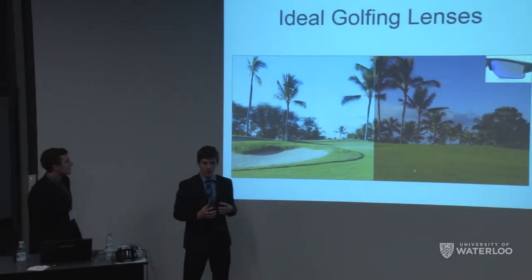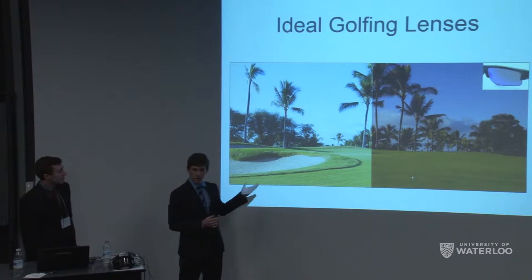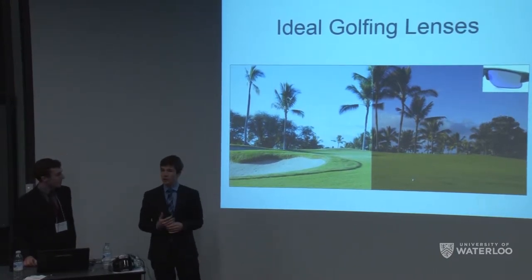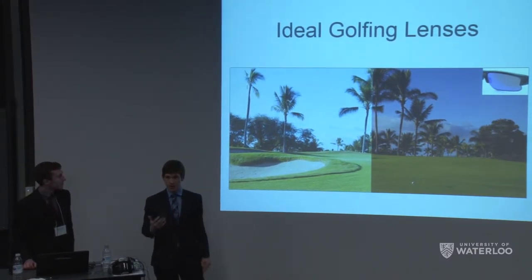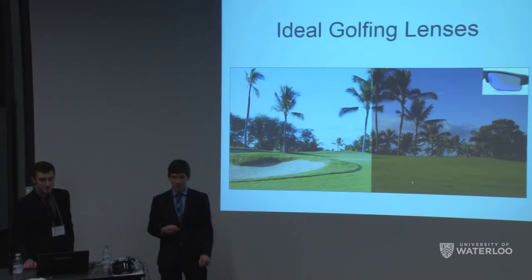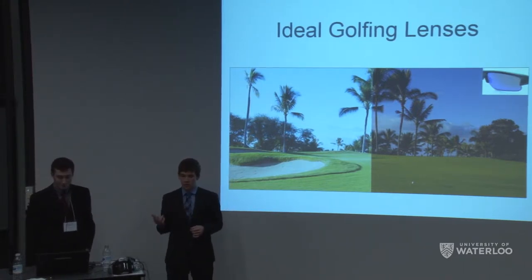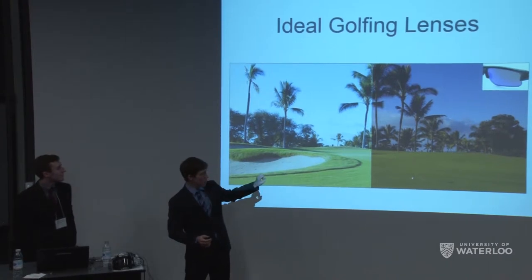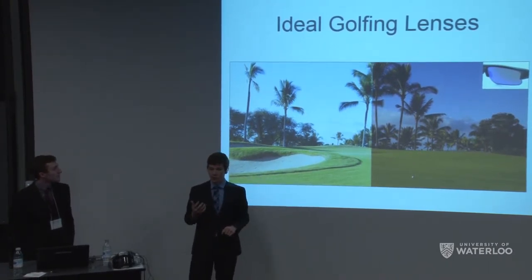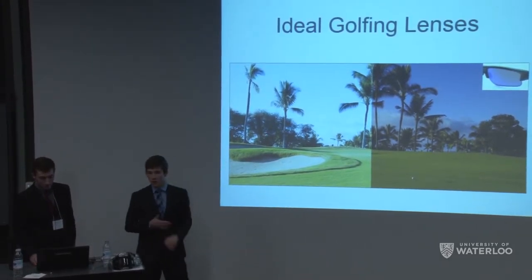First, let's look at the current state of the art for high performance sports eyewear, using a golf course as an illustrative example. If you're out on a sunny afternoon golfing, there are two main considerations for ideal sunglasses. First, it's sunny, so you want to reduce light transmission reaching your eyes. Second — one many people don't appreciate — the dominant colors in your ambient surroundings dictate an ideal tint for your lenses. Here we see green and blue dominating, and a purple-orange tint on the right increases color contrast and detail for a better golfing experience.